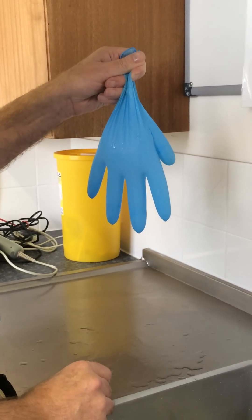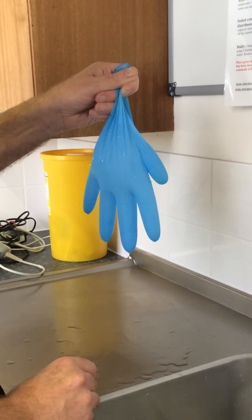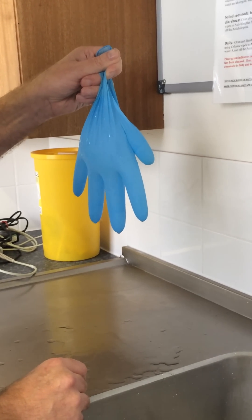So that's postural hypotension, also known as orthostatic hypotension, demonstrated by a glove, a sink, and a tap. Thank you.